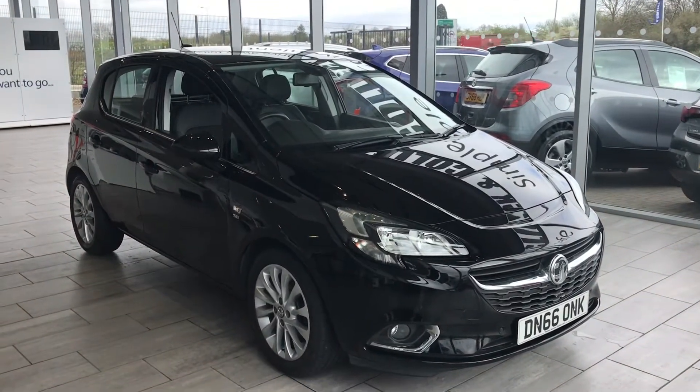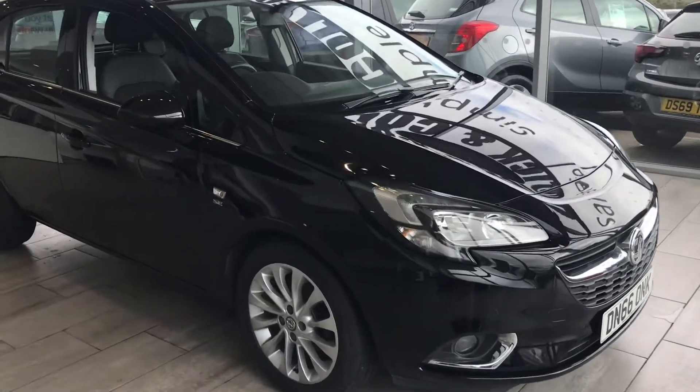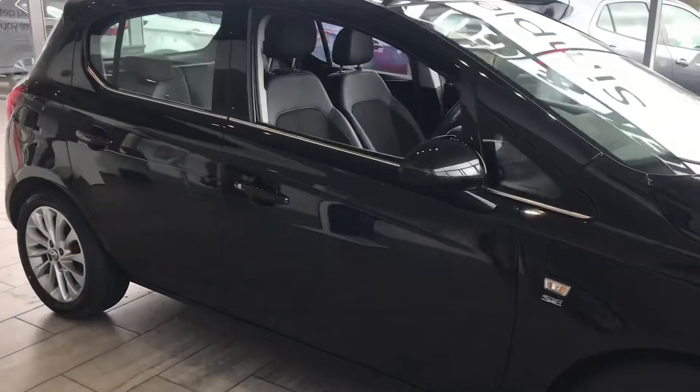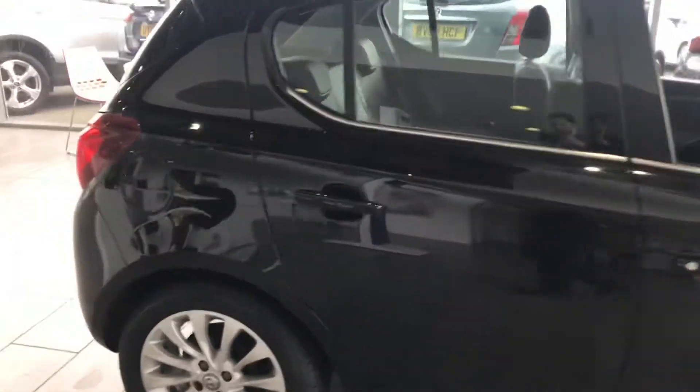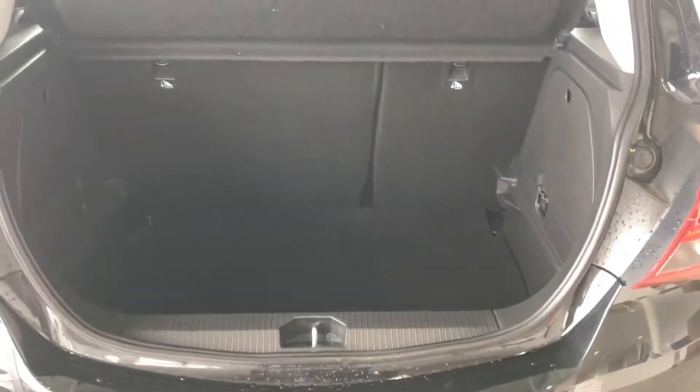The SE really does come with some high specifications including front and rear parking sensors. As we look around, there's the rear parking sensor. As we look inside the boot, we've got great space.